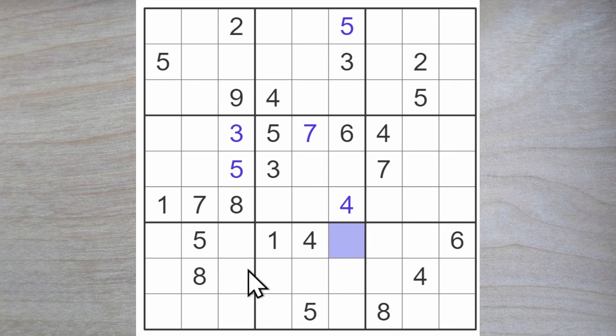We have an eight here, of course, with these eights blocking across the line, so here's an eight. And these were a one and an eight. The eight blocks up — here's the one, here's the eight.